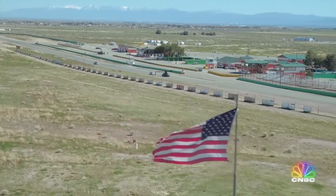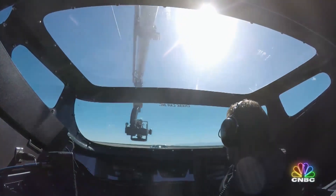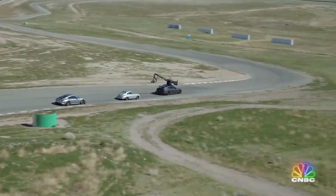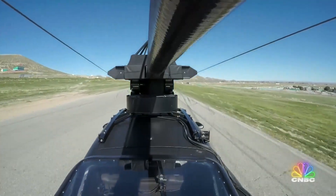A full-on chase scene for a movie or commercial takes months of planning, coordinating stunts, and weeks to shoot. But we only have half a day. But there are a lot of cool things you can do in just a few hours, especially when you have a director like Jeff, and he's got a Porsche with a Gemini crane.